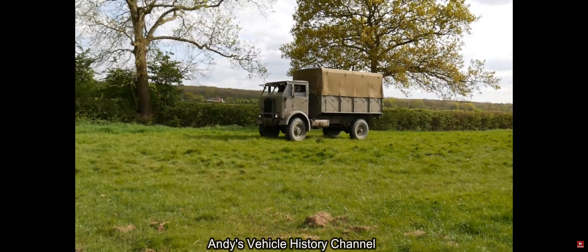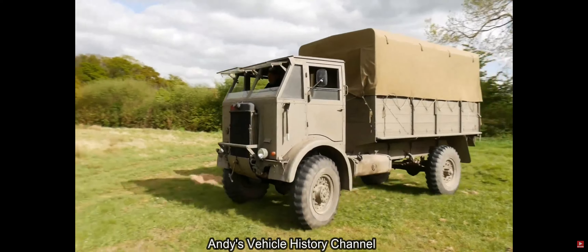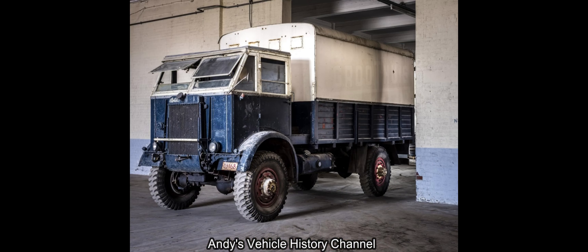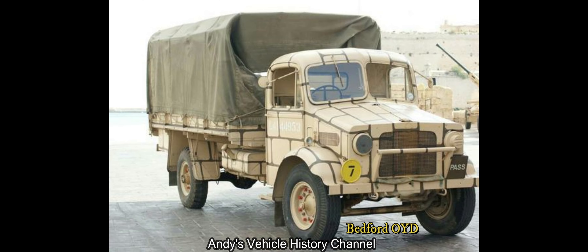The 31-gallon fuel tank provided a range of 240 miles at a maximum speed of 38 miles per hour, and to be honest, that's actually quite fast for a lorry of its era. That is only 2 miles an hour slower than the Bedford OYD's top speed of 40 miles an hour.